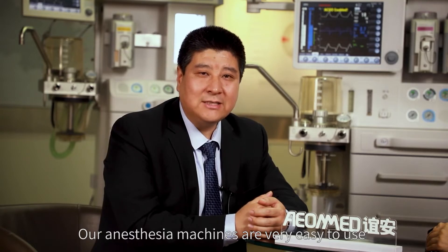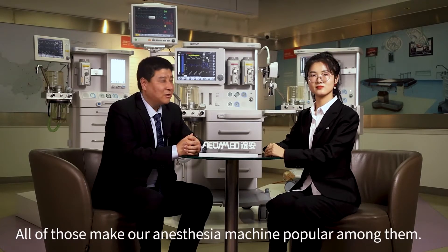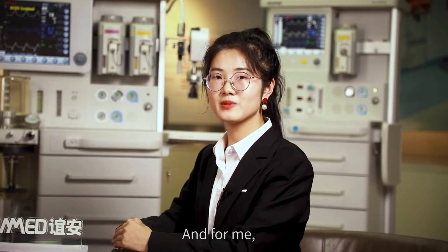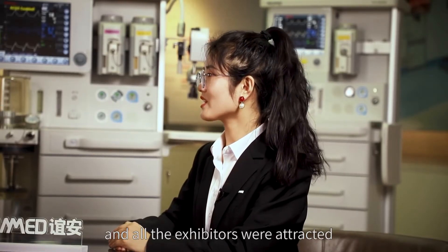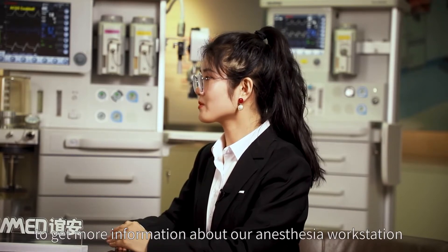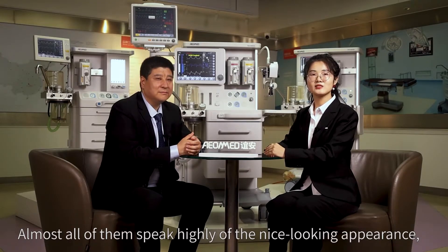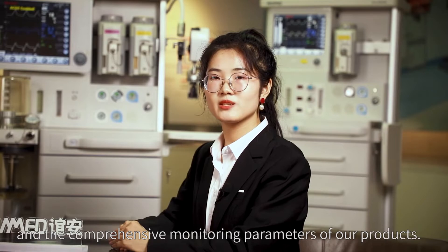Our anesthesia machines are easy to use with many clinician tools to meet various requirements, making them popular. I had the great honor of attending Medica 2021 in Germany, where exhibitors were attracted by our large, design-oriented booth. They came to learn more about our anesthesia workstation, ventilators, surgical lamps, and operating tables. Almost all of them spoke highly of the nice-looking appearance, easy-to-operate user interface, and comprehensive monitoring parameters.